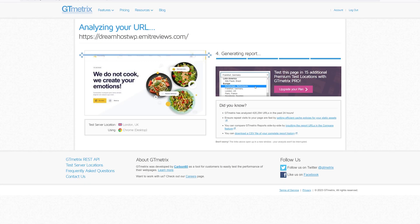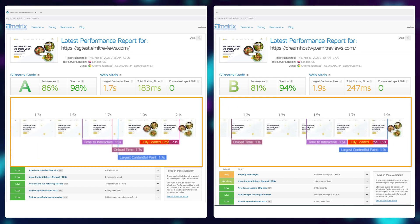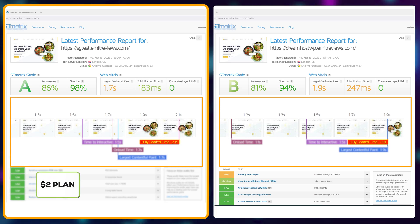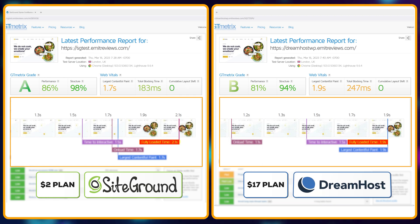You guys ready? 3, 2, 1, go! Wow, would you look at that? The speed is virtually the same, but this one is hosted on a $2 a month plan from SiteGround and this one's on a $17 a month plan from DreamHost.